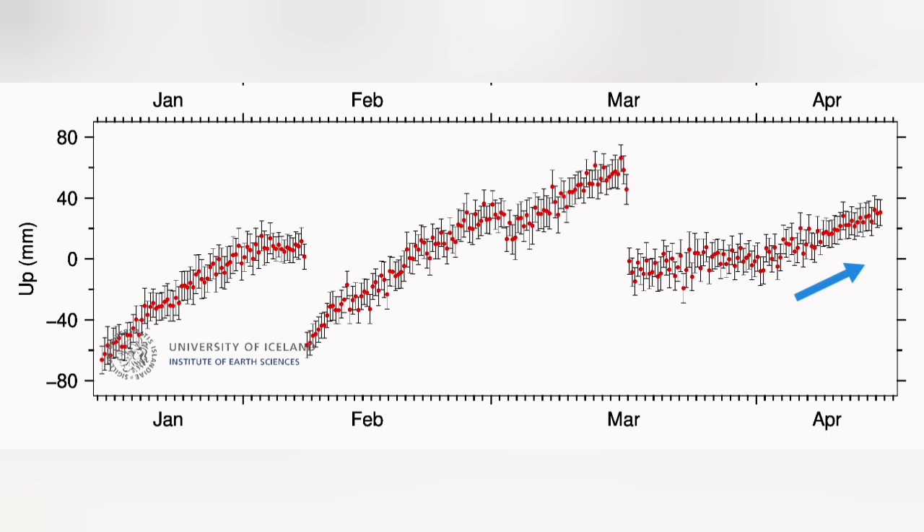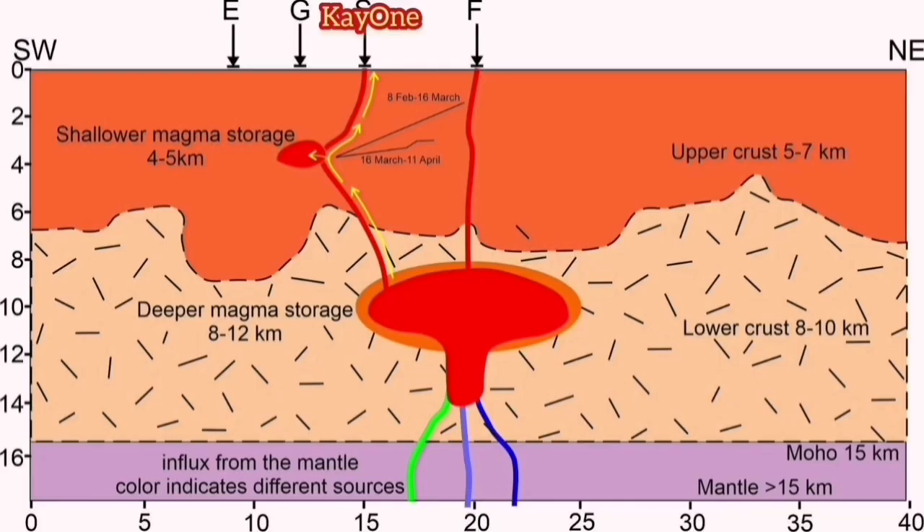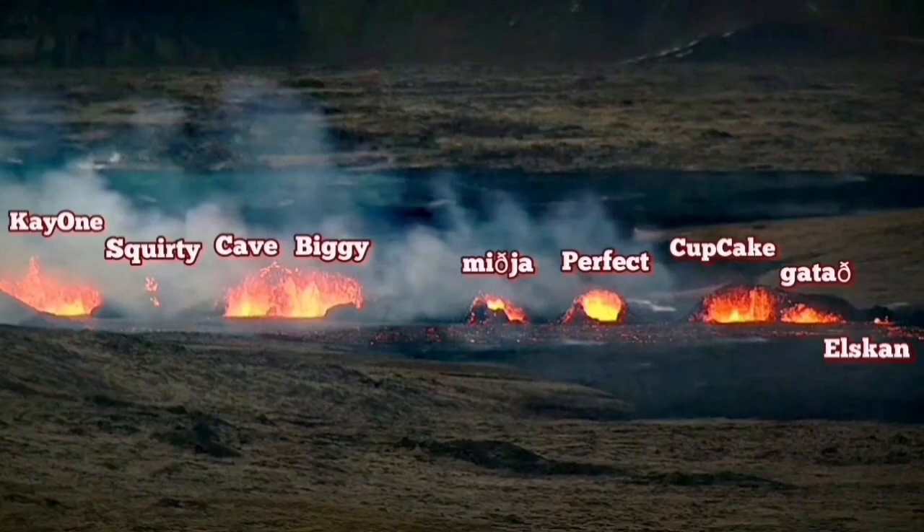I'll take you to that important diagram published by the University of Uppsala. It shows that the local source under Svartsengi is fed by a deeper source from within Eldvörp, not on top of the mantle exactly, feeding the magma to the K1 crater — the name I have given to the last remaining crater that is erupting at the moment.